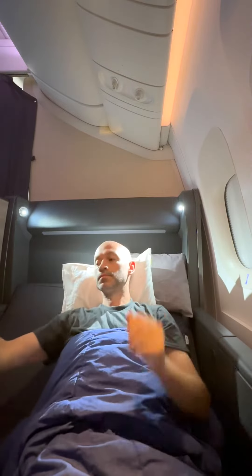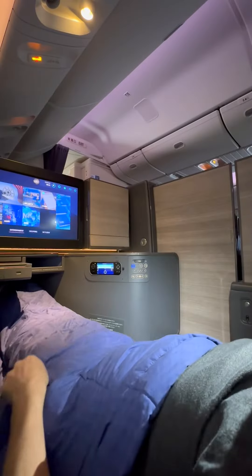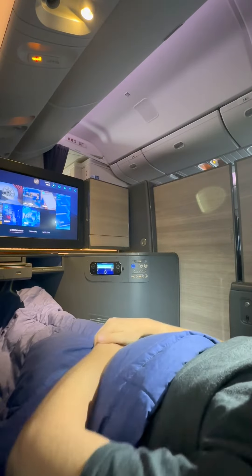At this point during the flight, I was getting a bit tired, so I made my bed and reclined into sleep mode, watched some movies on the in-flight entertainment system, and called it a night.